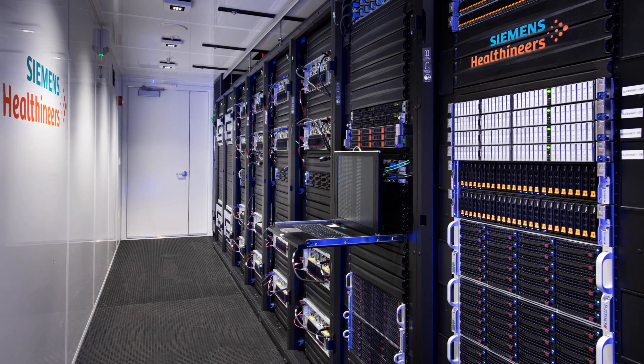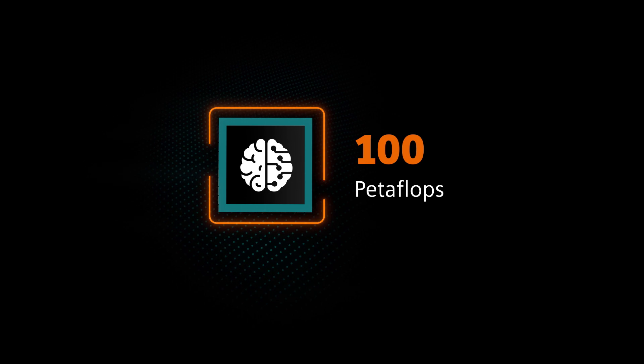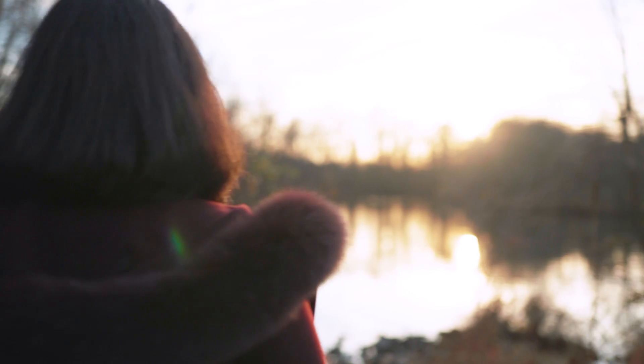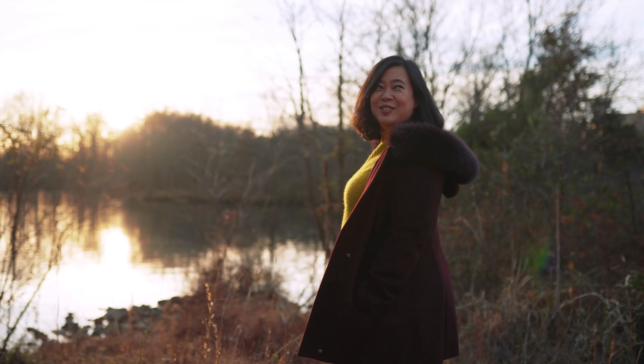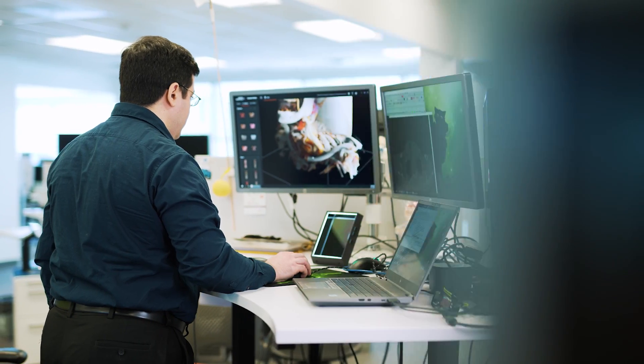We've built our own proprietary supercomputing infrastructure where the data together with the training is managed. Our AI supercomputing infrastructure has 100 petaflops of compute power today — that's a very large number. Our data lake currently has the ability to store one petabyte of storage, and our supercomputing platform has 13 petabytes of storage. One petabyte is 1,024 terabytes.